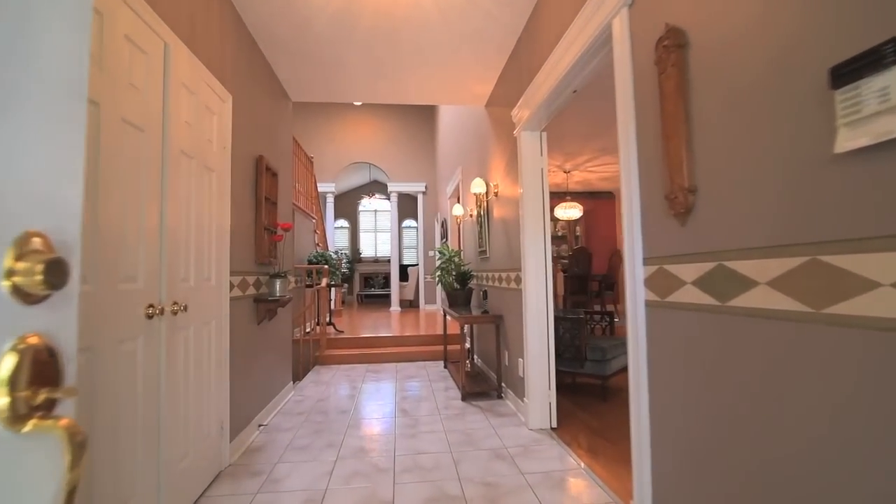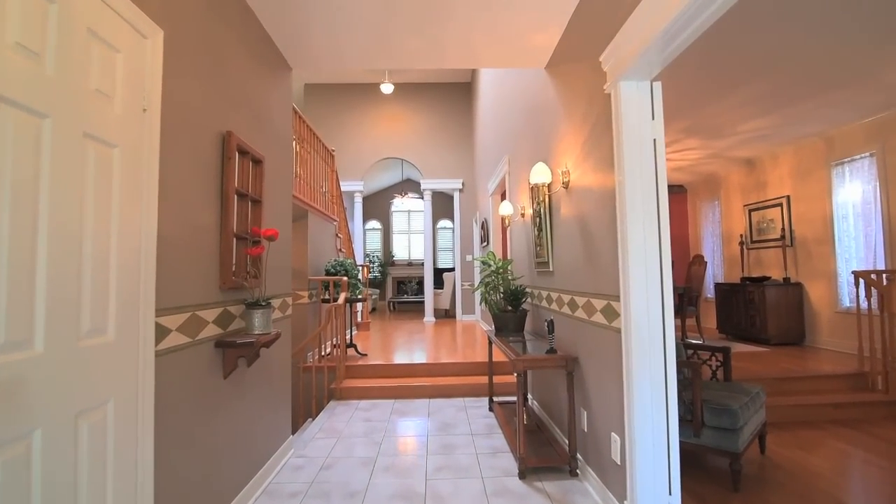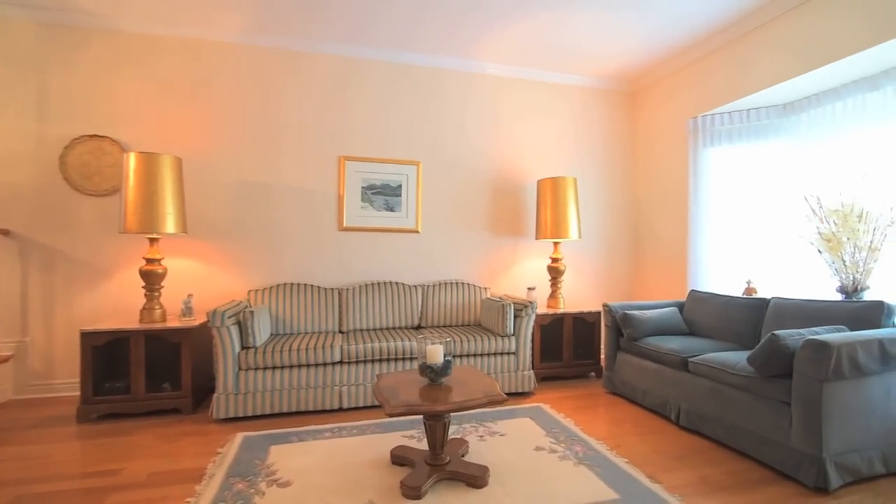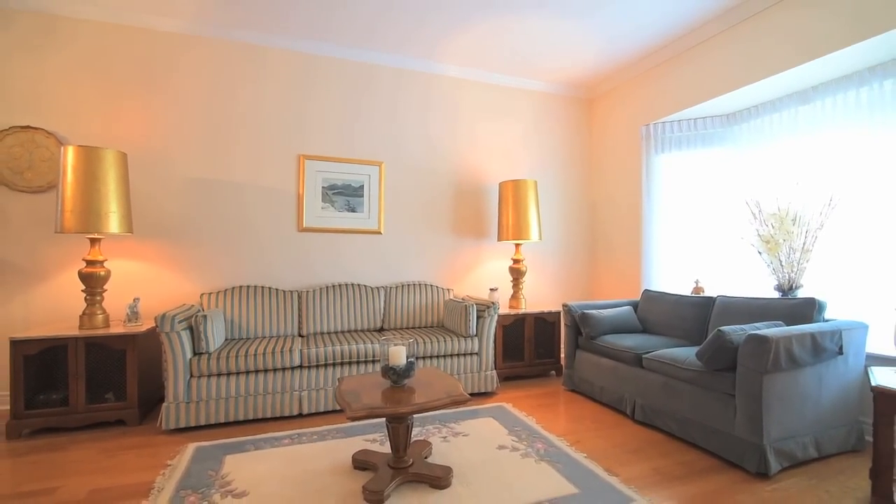The front foyer features a tile floor and double coat closet, and opens to a large living area finished with beautiful hardwood floors and French doors to maintain a sense of privacy from the main entryway.